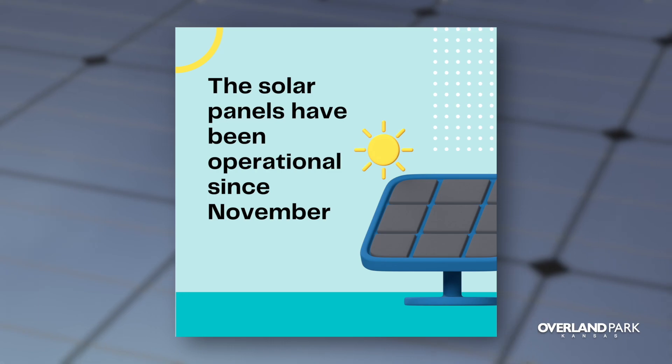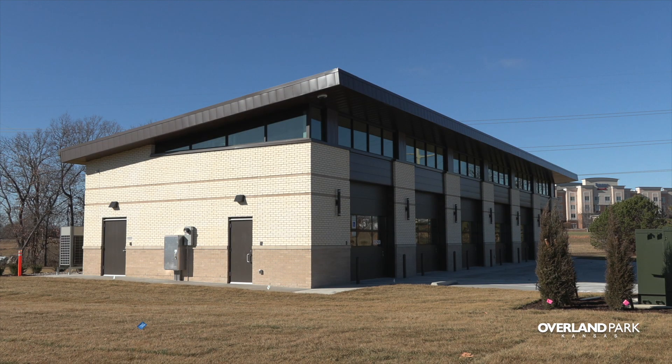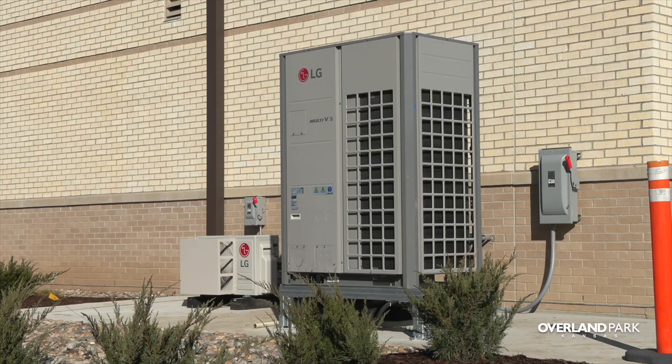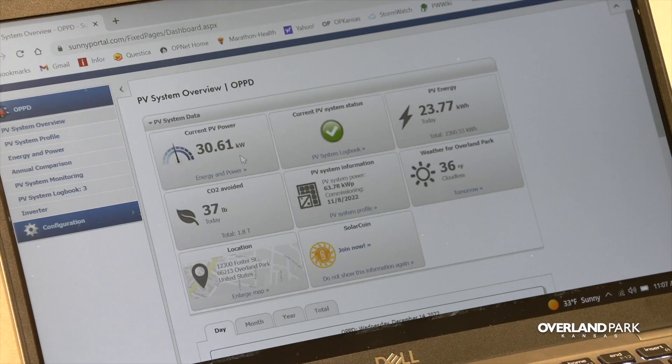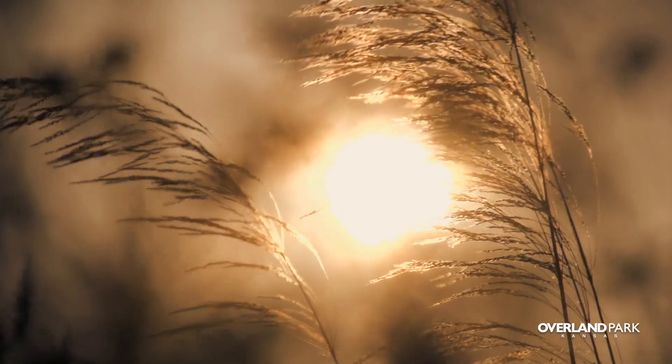It has been cloudy for quite a few of those days, but even on the cloudy days it does generate some energy. This is a 65-kilowatt system nominally, and on a day like today — I just looked at it — we're drawing about 30 kilowatts, and we're nearing the time of year that the sun is the lowest in the sky.